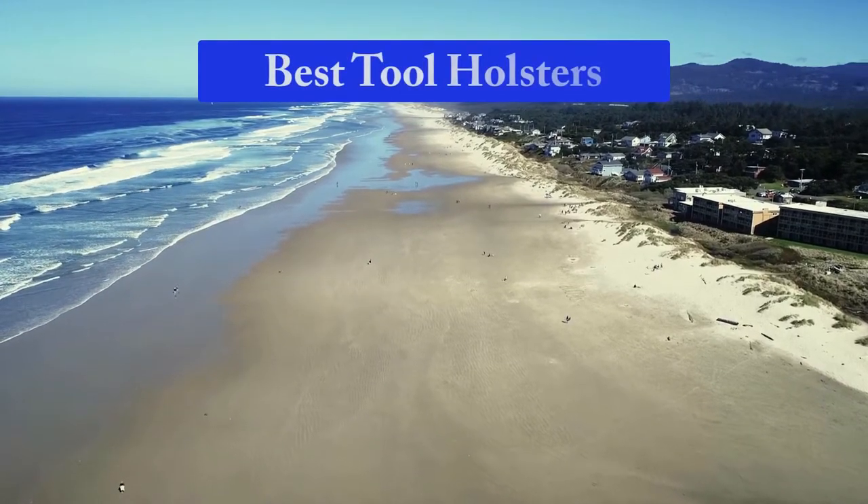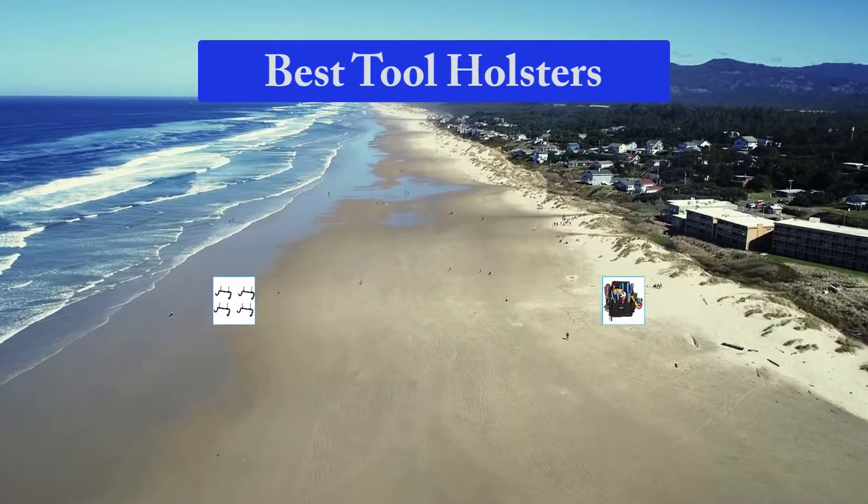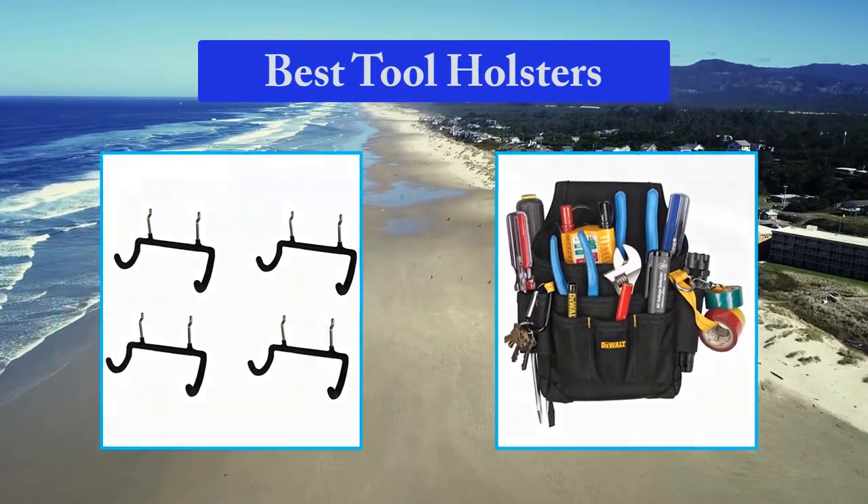Hello guys, welcome back to Top Home Guide. Today I am going to talk in this video about the best tool holsters that you should buy.